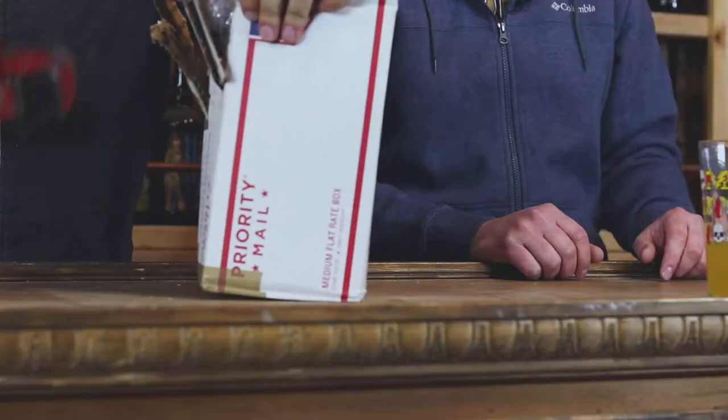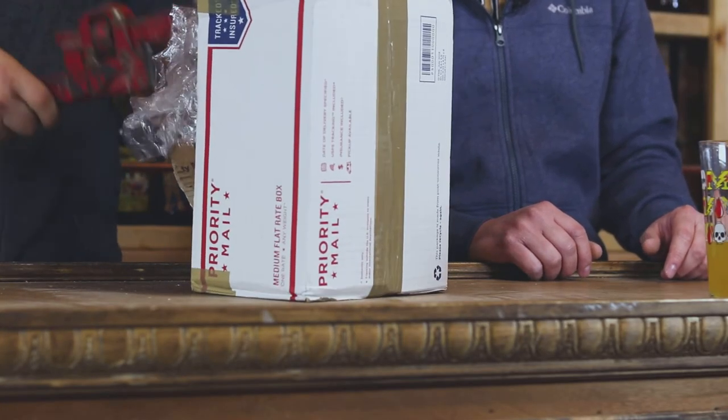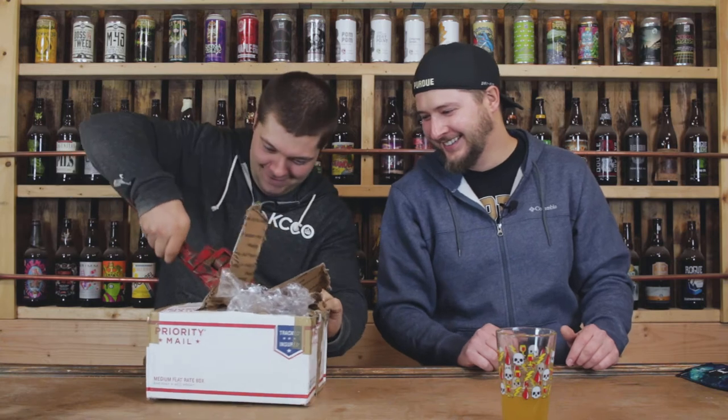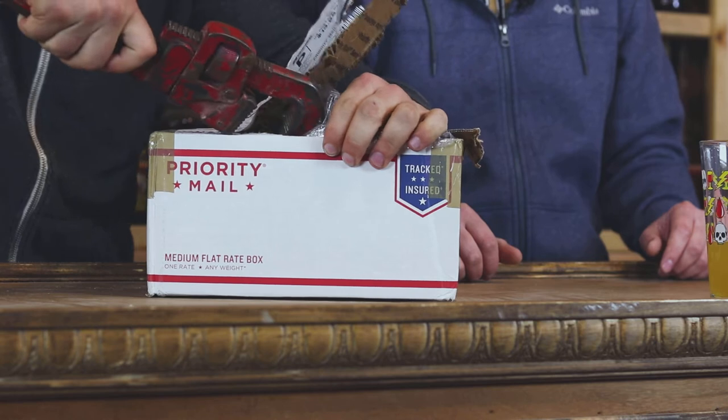This is packaged pretty well. We all know how the saying goes: reduce, reuse, and recycle. Well, we're not reusing it — we'll recycle it — but I'm abusing it. He's beating that box up. I'm beating it up.